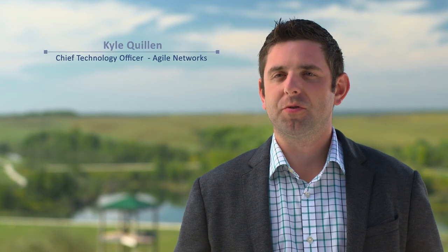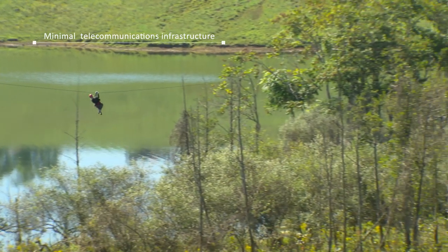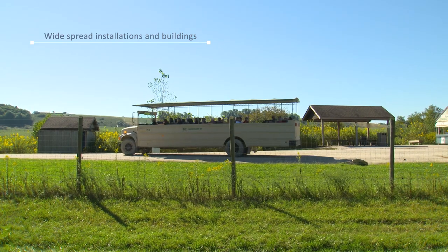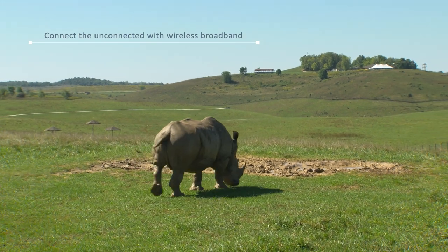We had a multitude of installation challenges here at the Wilds. We're 40 minutes from every major highway and there's very little infrastructure from a telecommunications perspective. The Wilds has a 10,000-acre facility with installations and buildings all over the grounds, and being able to move data across that large of an area requires a unique solution with frequency reuse.